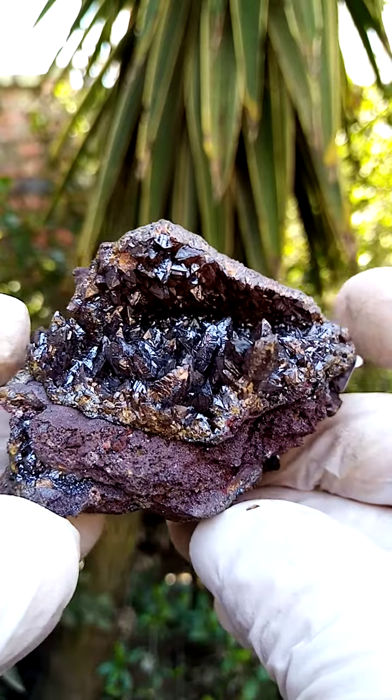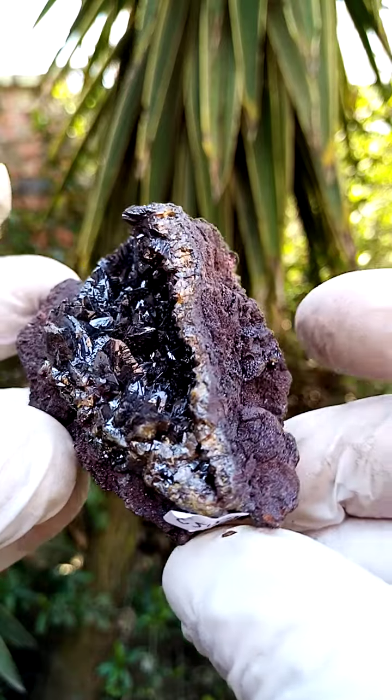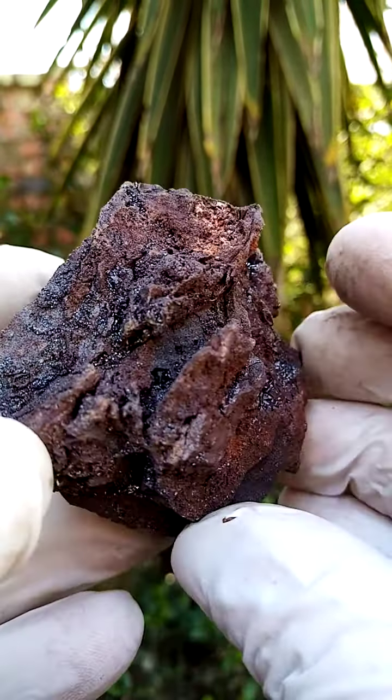From a display point of view, you could have it lying flat like this, where you get this lovely cavity, this crust, which has been filled with descloizite crystals. That would be one point of display.